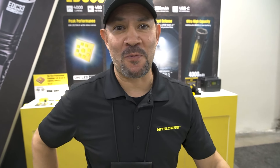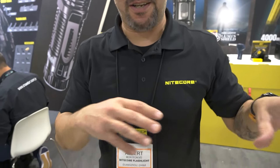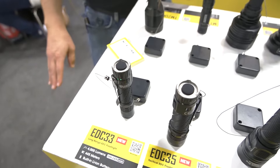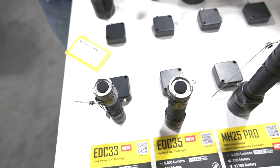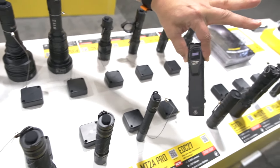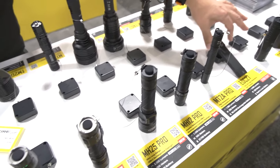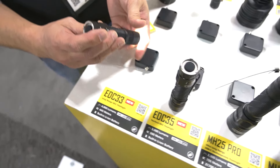Welcome to SHOT Show 2024. This is Albert coming from the Nitecore booth. I wanted to show you some of our newest products out here. Let's start with the new EDC-33. If you're familiar with the EDC-27 from last year, we've got a couple of new offerings coming in 2024, starting with the EDC-33, which is available for purchase right now.